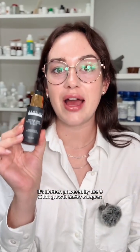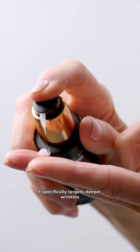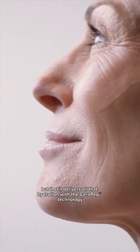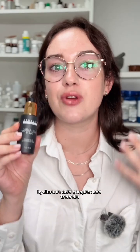For the Needleless Growth Factor Serum, this one is the Repairer. It's biotech powered by the 5X Bio Growth Factor Complex and Pomatol Tripeptide 5, and it's really designed to mimic your skin's own regenerative signals. It specifically targets deeper wrinkles, elasticity loss, and thinning fragile skin, but it still delivers all that hydration with the Serrapep Technology, Hyaluronic Acid Complex, and Tremella.